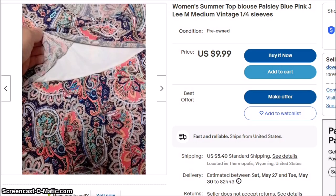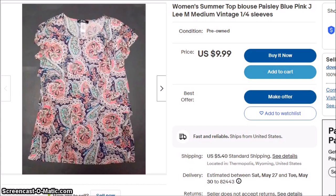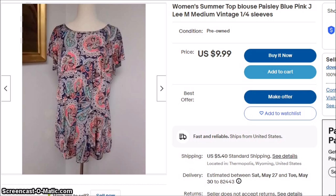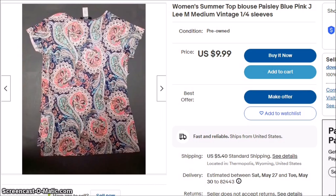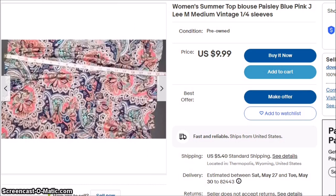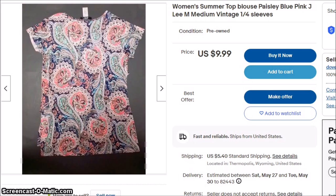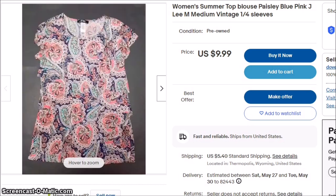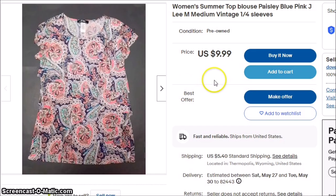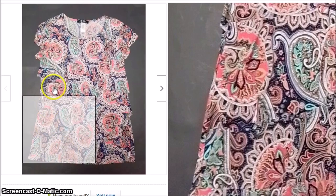This item has kind of a cascading fabric in the front. Paisley stuff is not really in right now. The brand is Jay Lee — it's a sleeveless summer top. $9.99 might be kind of steep for what it is, but I thought we would try. It does have a nice pattern to it. I got it for $0.50, and it only takes me a few minutes to put a listing like that up.